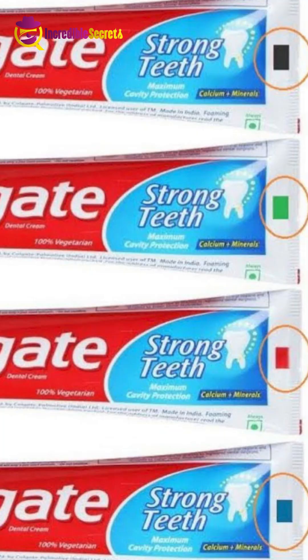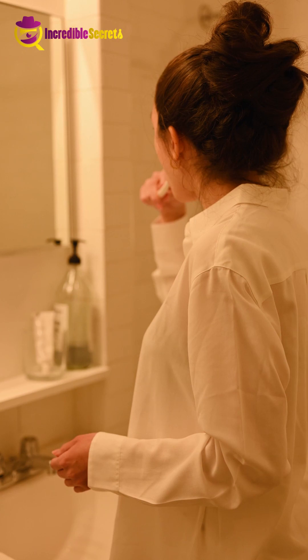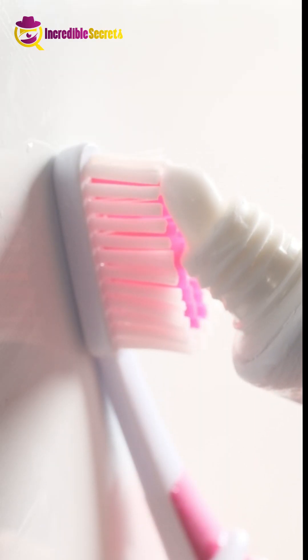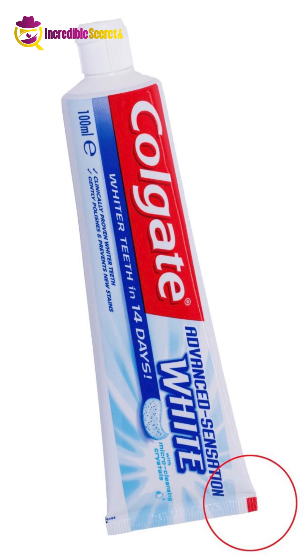Each toothpaste has a color code on the bottom, and even if you use toothpaste daily you won't know the meaning of the code. If you haven't looked closely at your toothpaste, go check it now. You will see a red, green, blue, or black mark on the bottom of the tube. This mark is not a design or beauty feature of the tube — each of these colors has its own meaning, which is very important for you to know.